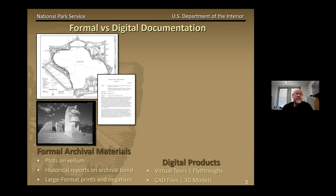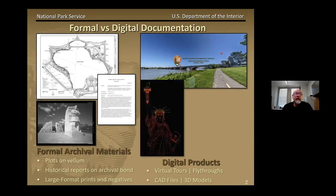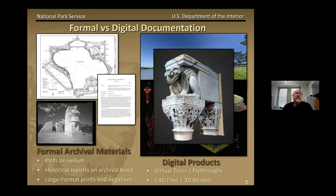Field notes are archived as informal documentation and available only by special request. HTP also produces digital documentation. These products include virtual tours and fly-through videos, CAD drawing files, 3D laser scan models, 3D solid models, and 3D mesh models. The Library of Congress does not accept this digital documentation into the collection at the moment, but that may change in the future.